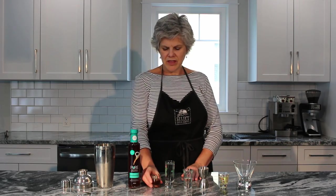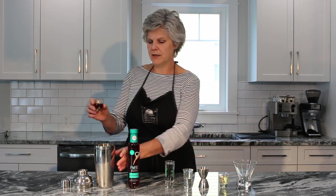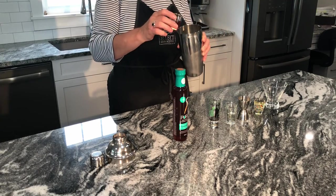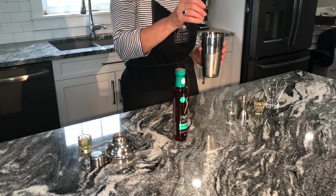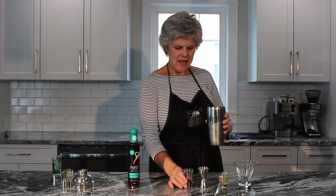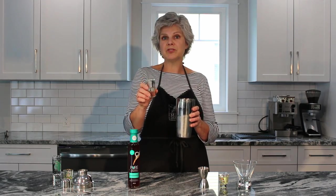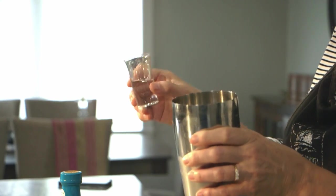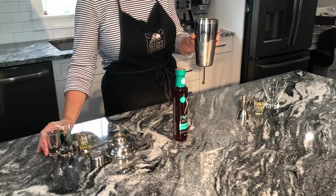We're going to make a ginger maple fizz cocktail — really simple. The first ingredient you need is a half an ounce of the pure maple gastric. Add it to a martini or cocktail shaker. Next, two ounces of dry gin, and you also need a quarter of an ounce of simple syrup. Simple syrup is equal amounts of sugar and water — you just boil it together on the stove. Add that in; it just gives it a little bit of sweetness.